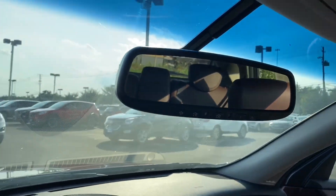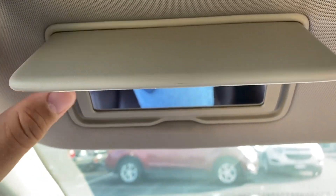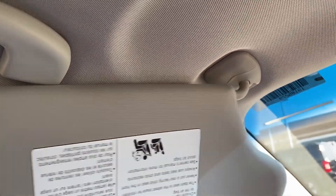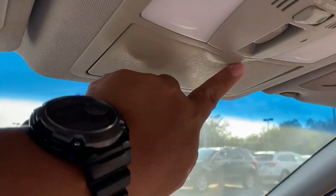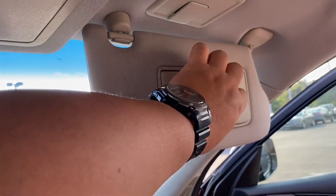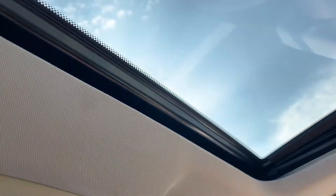Look at the nice sun visor here — there's a light there. Let's see if it slides. I love this — it slides! I like this. And the other one, very nice. It's a 2017. We got the sunroof here.